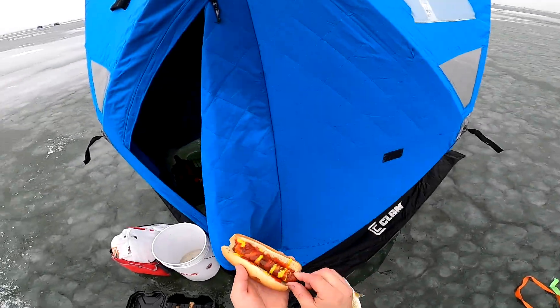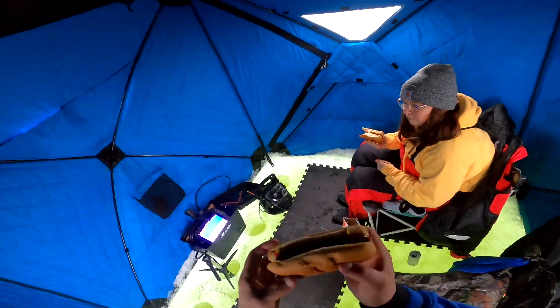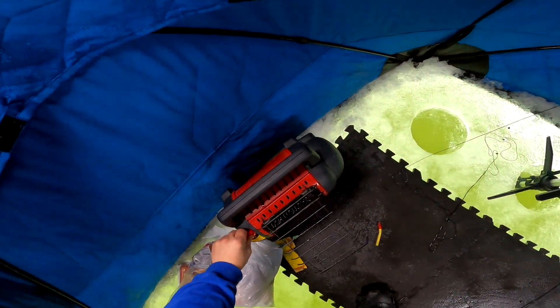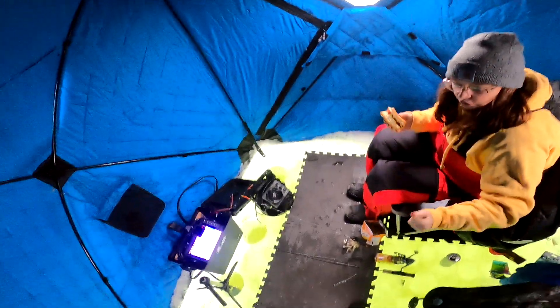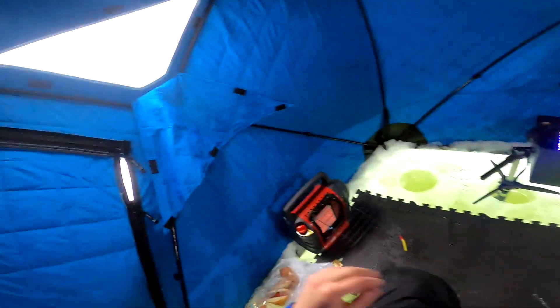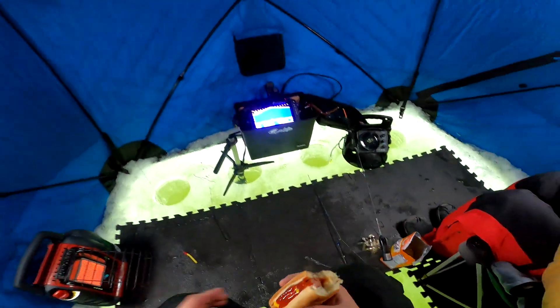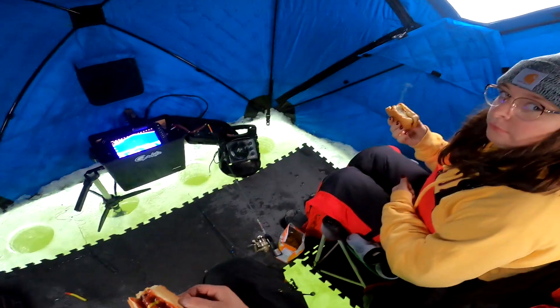Buddy heater hot dog — bet you've never eaten a hot dog on a buddy heater. Not bad. The barn's cold, better warm her back up. Not bad, huh? You sure you don't want the other one? You can have it.